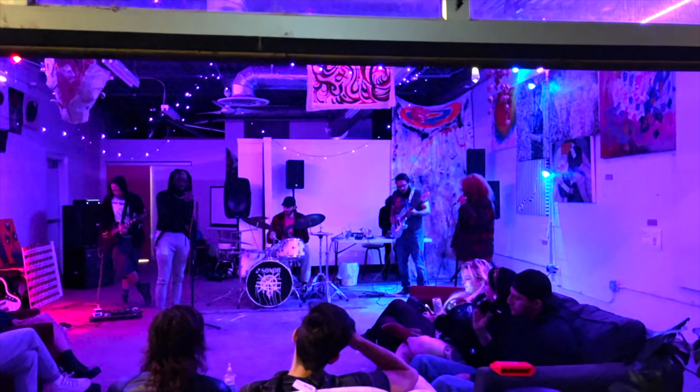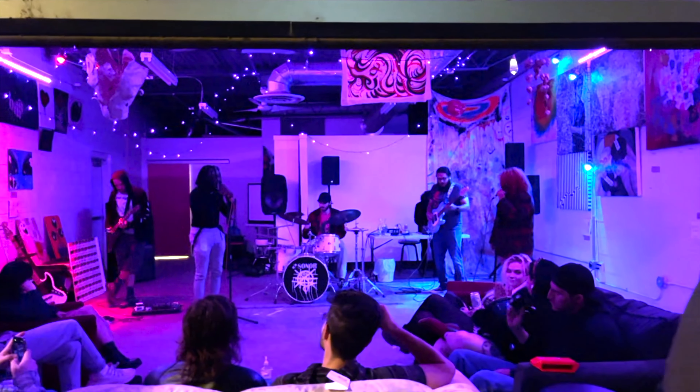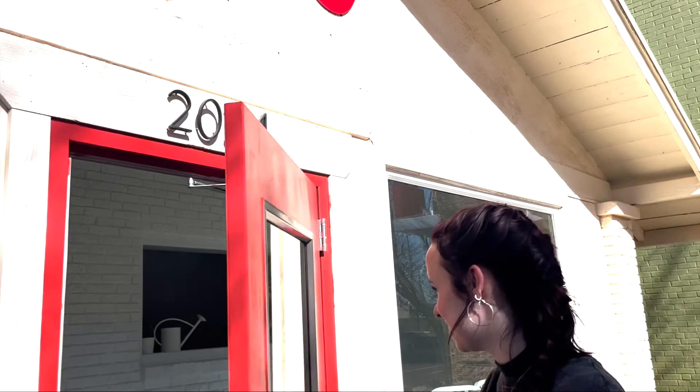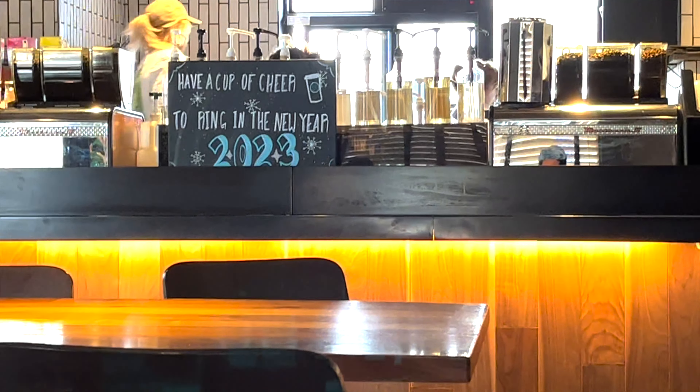My favorite things to do in Lubbock are probably attending the Biker trails, the farmer's market, or going cafe hopping. I do that a lot. I like to go to Monument, JMB, or Pain Rock.